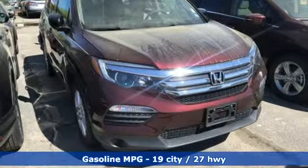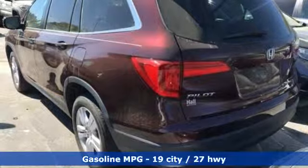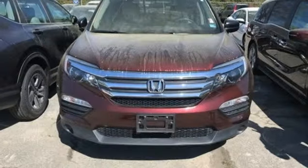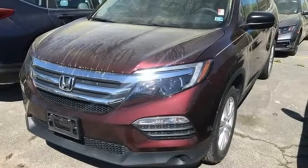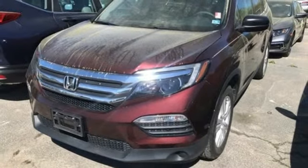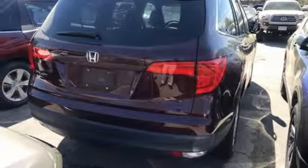Active noise cancellation, wireless phone connectivity, manual tilting steering column, push button start, manual telescoping steering column, V6 engine, aluminum wheels, gas pressurized shocks, and external memory control. You'll never know until you try.